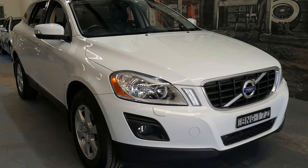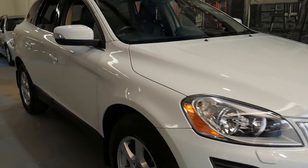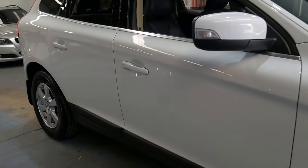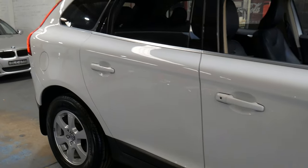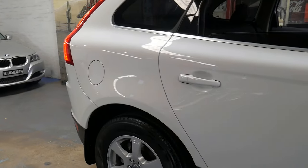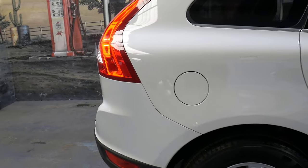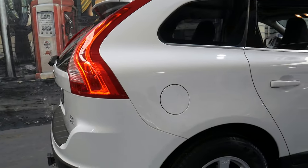Welcome to the Oldtimer Center. My name is Philip Tarrant and I'm going to be talking to you about this white 2010 Volvo XC60. It's a D5 and it's an all-wheel drive. It's in immaculate condition and it has an excellent service history.